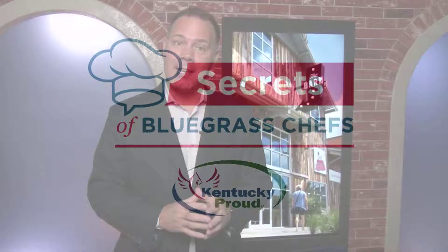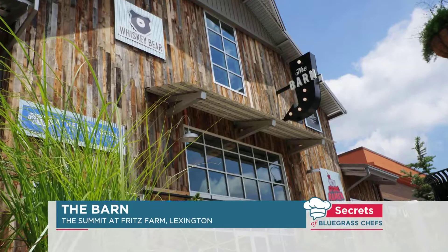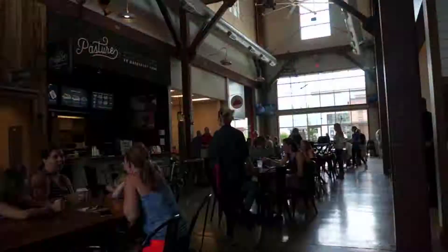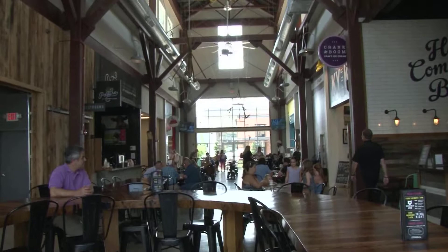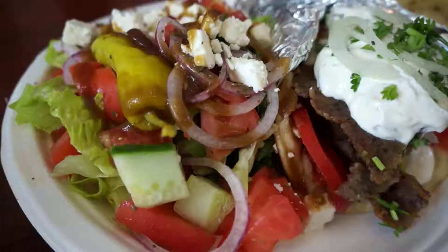Secrets of Bluegrass Chefs is a presentation of Kentucky Proud. This is The Barn at the Summit at Fritz Farm in Lexington — Kentucky's first and finest artisan food hall — where you'll find all your favorite local flavors under one roof. It's not your typical food court by any means. Here, we really try to have more of an interaction with our guests, and we're really trying to create more of a community feel.